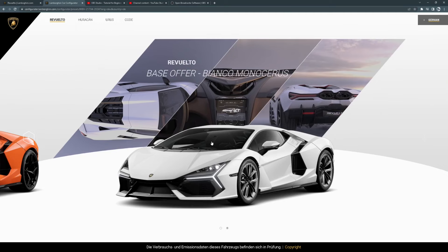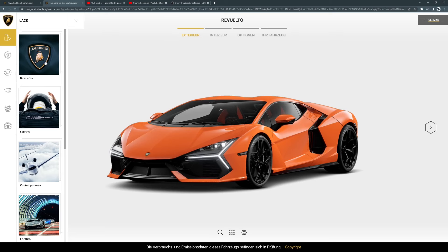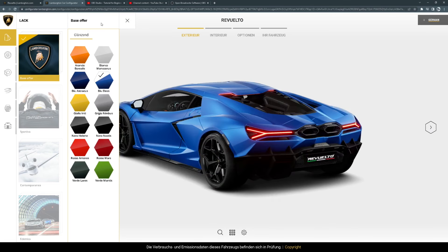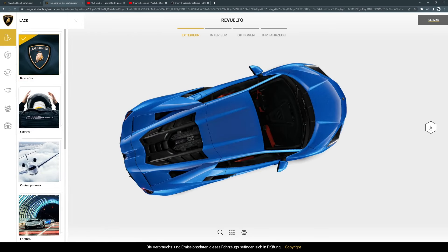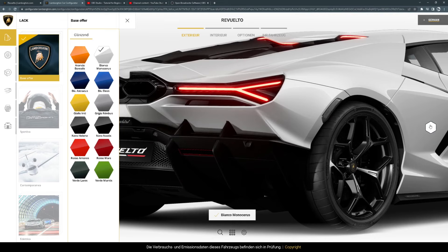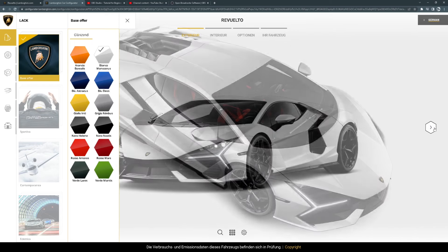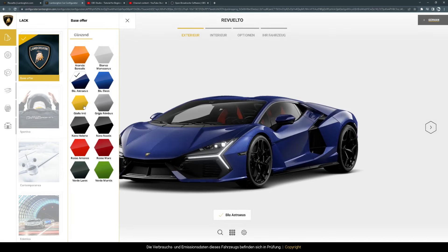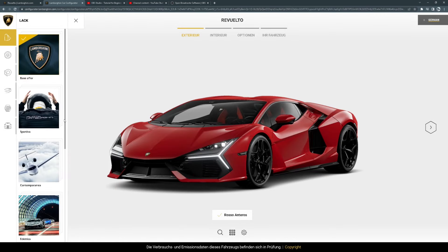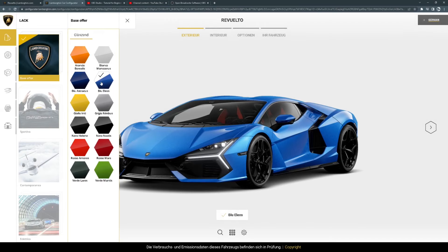I didn't even know there were different options like that. Okay, base colors — I like blue. And this is absolutely gorgeous. This car has so insanely sharp angles. Let me get this all the way... Sportiva colors — where's the difference between them? Okay, it's more shiny.